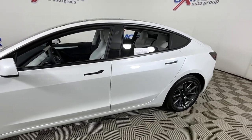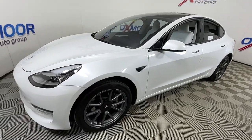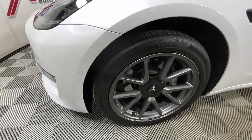Go home happy with the 2022 Tesla Model 3. This vehicle is an outstanding buy with fewer than 20,000 miles on the odometer.